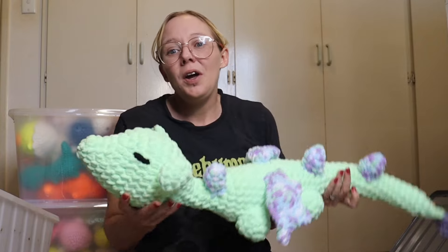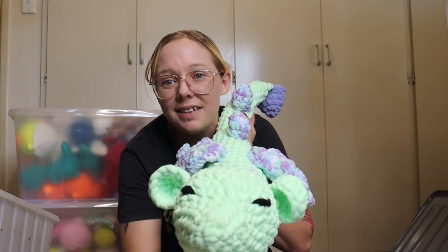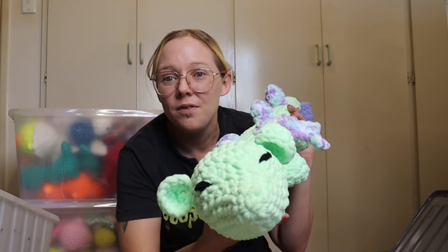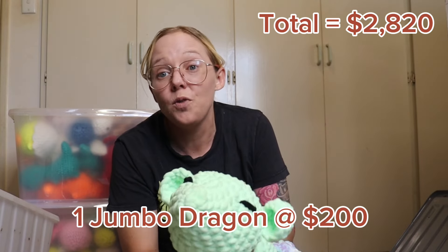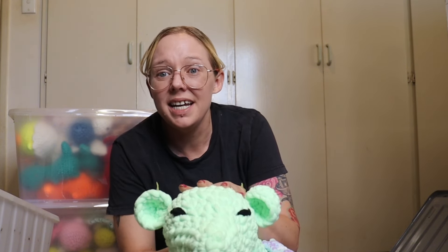I am going to put a price tag on him but I hope he doesn't sell because he is gorgeous. In the comments below, see if you can come up with a name for this guy because I do love him and I want to put his little name on a tag for everyone to see. If I do sell him, I will probably be selling him for $200 — he does take up a lot of time and materials.